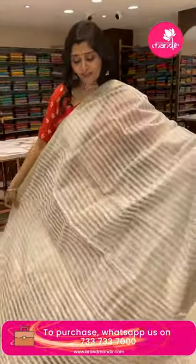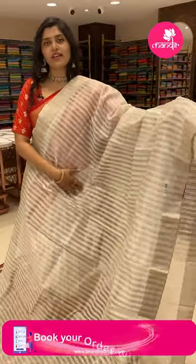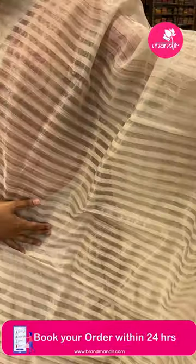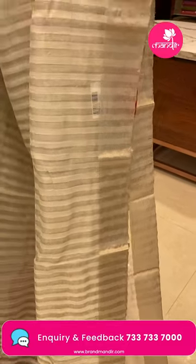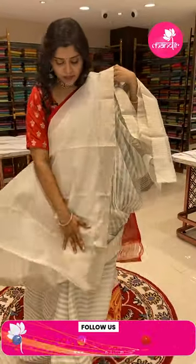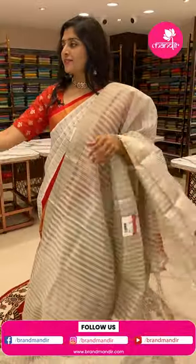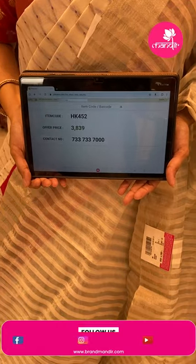Wow — another beautiful half white Mangalgiri sari! All over vertical stripe lines — this is a tissue silver sari. The borders have khadi style in silver zari, all over stripe lines on the pallu, and a half white plain blouse with borders. HK452 is the code and the offer price is 3839 only.